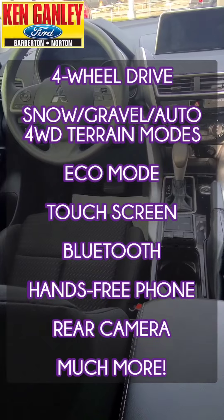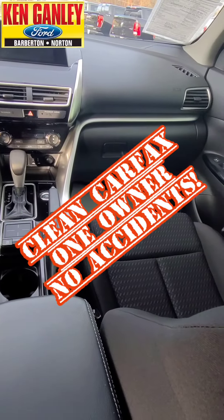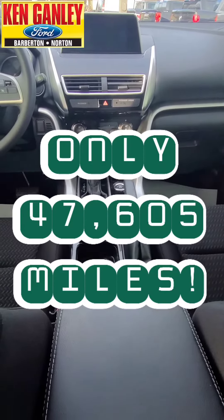Great clean Carfax on this one — one owner, no accidents or damage reported, and only 47,605 miles. Nice price on this one too: $21,499 right now at Ken Ganley Ford, 2835 Barber Road, Barberton.